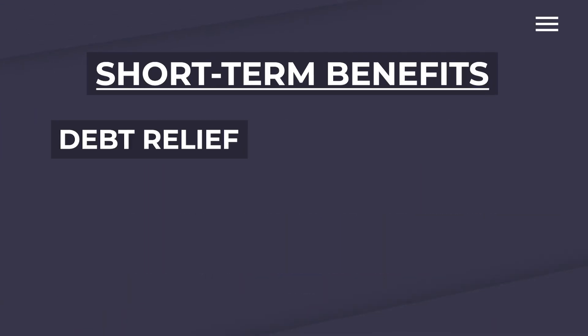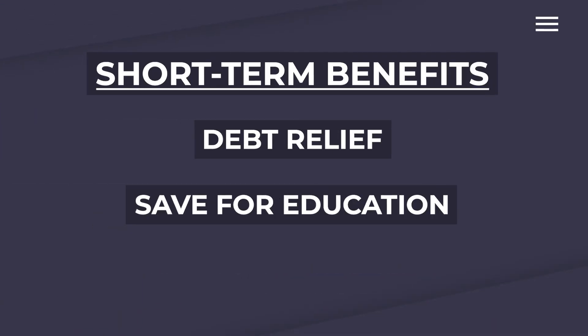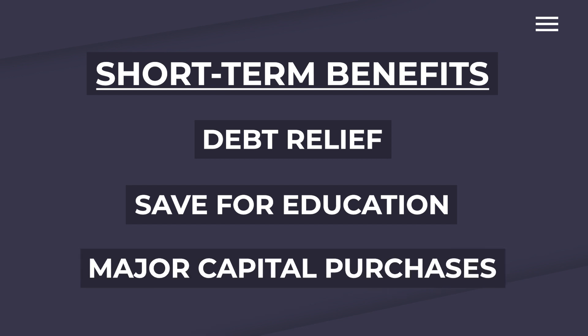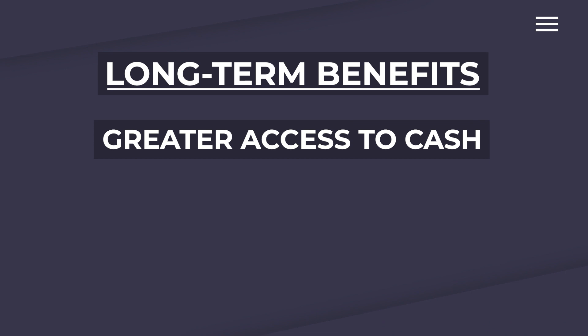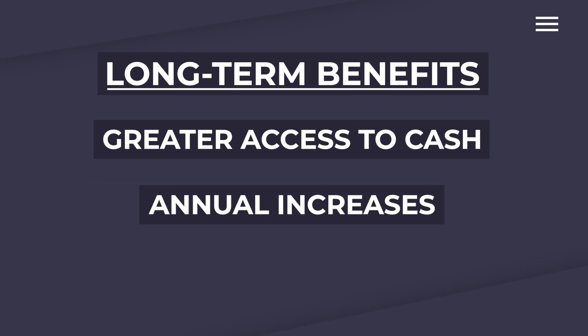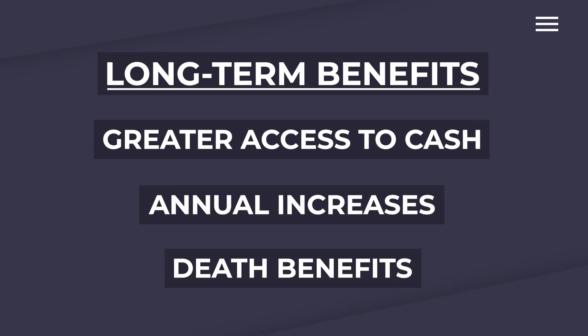So in the short term, you can get out of debt quicker, save for your children's college, or use it to make major capital purchases. But as time goes by, you get greater access to cash, greater annual increases in cash, and greater death benefits.